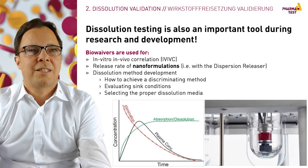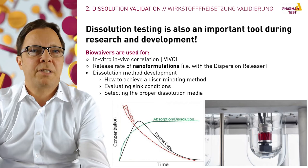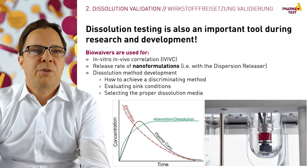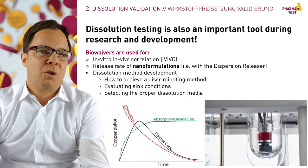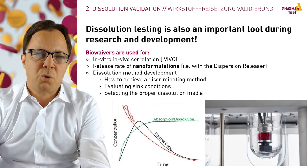Dissolution testers can also be found in all pharmaceutical R&D departments, where dissolution methods for quality control are developed. In vitro–in vivo correlation and research for new dosage forms are performed. We see on the left graph a typical elimination profile of an in vitro–in vivo correlation, and on the right side the dispersion releaser, which is used for the test of nano-formulations.